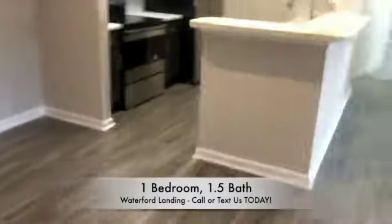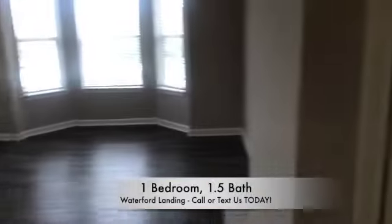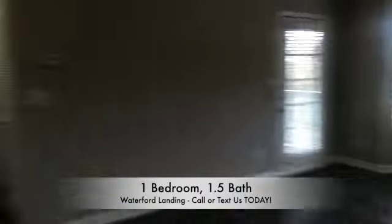Welcome to our lovely Callaway. When you first walk in, you'll have your dining area as well as your coat closet. Your coat closet is nice and spacious — you'll love the extra space.